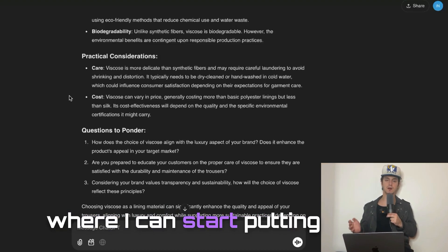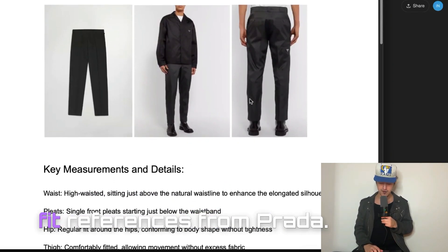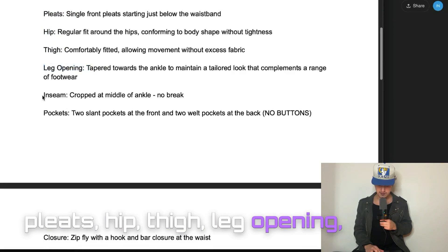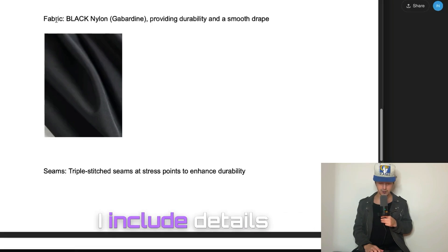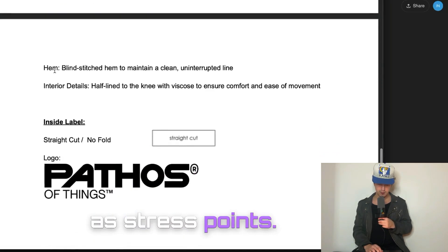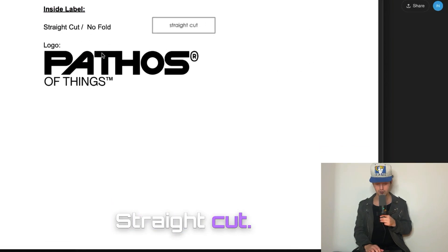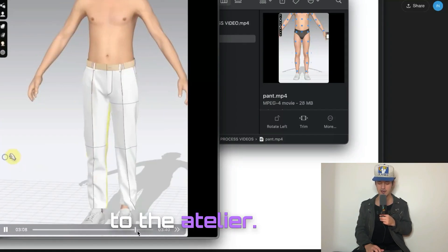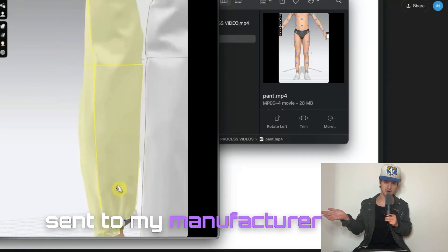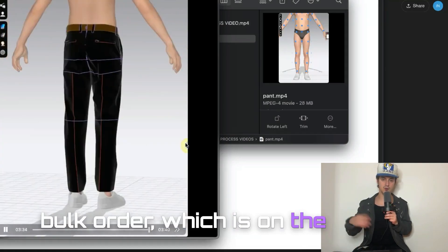At this point I felt like I had enough information to put together my own outline to send to an atelier. I then put together this document — the season two trousers — with photo and fit references from Prada, key measurements describing the waist, pleats, hip, thigh, leg opening, inseam, pockets, and closure with photo references. I included details about the fabric: black nylon gabardine, triple-stitched seams at stress points, blind-stitched hem, and half-lined to the knee with viscose interior. I also included information for the inside label with a mock-up — straight cut, no fold, and the logo. I sent that document to the atelier, they created the trousers in CLO3D with custom patterns, which they then graded and added to a tech pack, which I sent to my manufacturer and had samples made. The samples were perfect the first time, so I immediately placed a bulk order, which is on the way to the warehouse now.